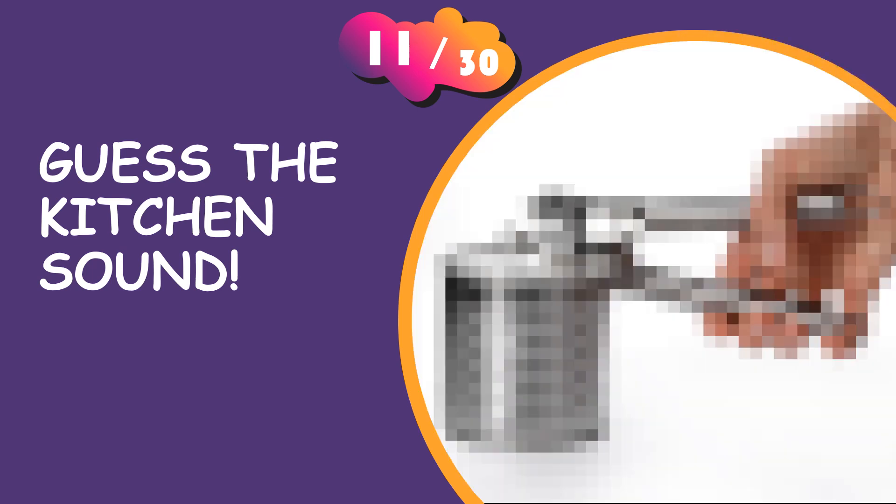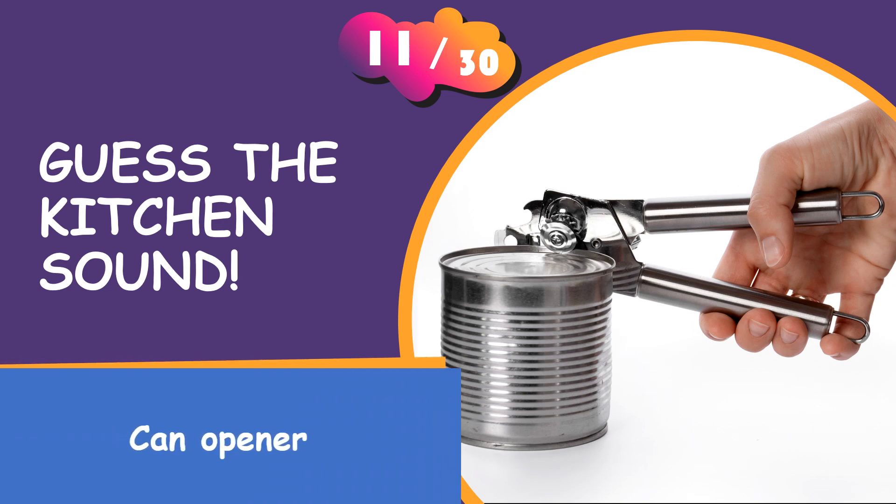What is your answer? It is a dishwasher.